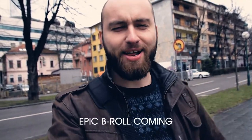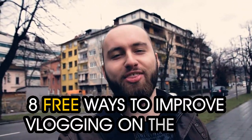How's it going, fellow photophiles? My name is Ilya and welcome to the channel. Today I'm going to share with you 8 ways to improve vlogging on the go.